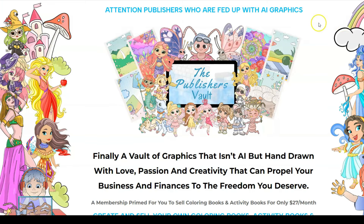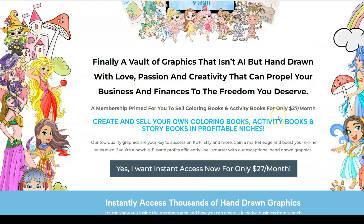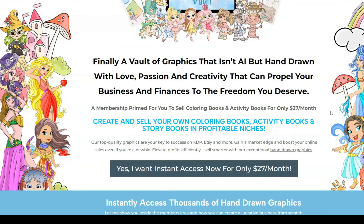Here's their sales page — it says 'finally a vault of graphics that isn't AI but hand-drawn with love, passion and creativity.' This membership is designed for people who want to create colouring books or activity books, and I think you can even create children's books with this. For $27 per month you get an amazing amount of illustrations, and if you had to pay an illustrator to do this it would cost just so much more.